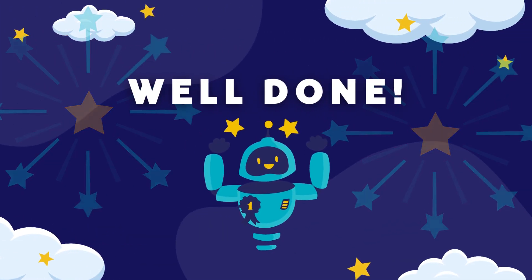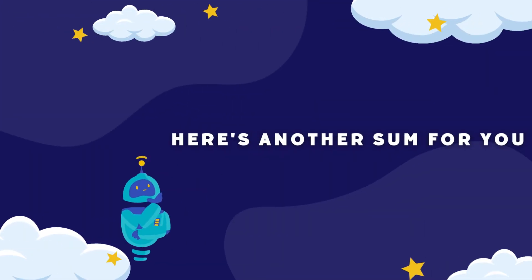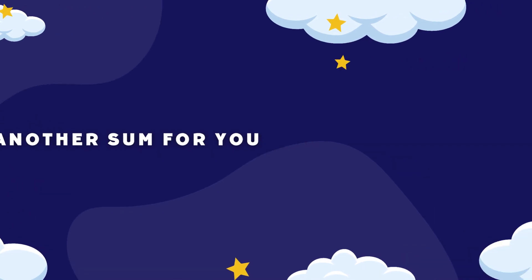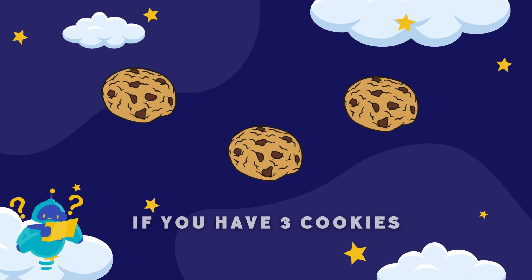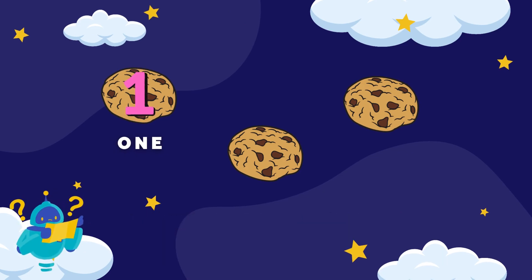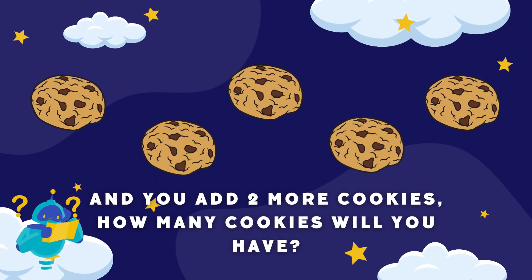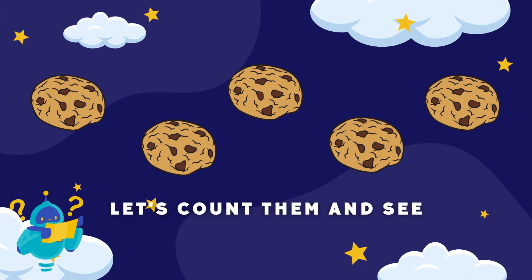Well done! Here's another sum for you. If you have three cookies — one, two, and three — and you add two more cookies, how many cookies will you have? Let's count them and see.